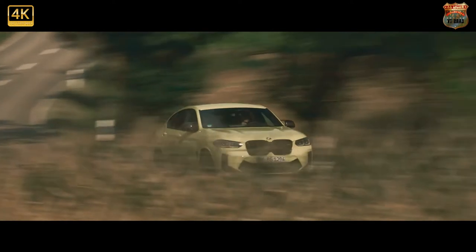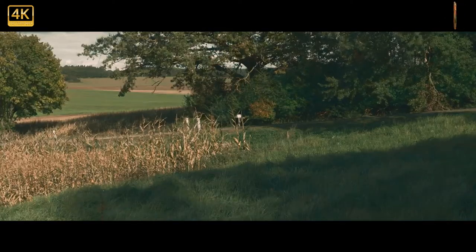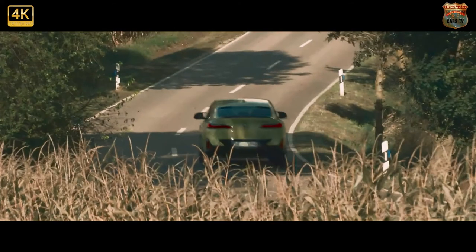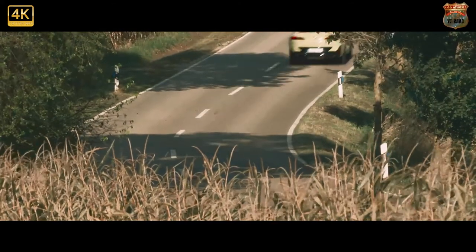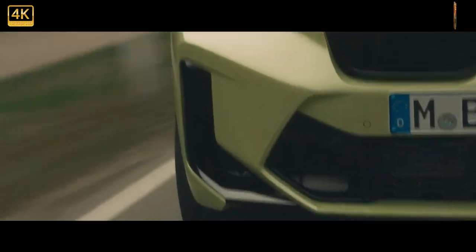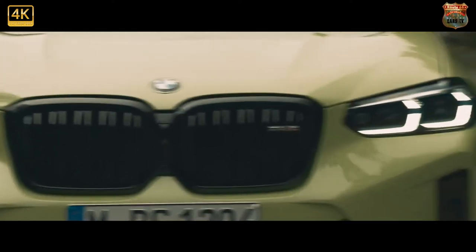Like the regular cars, much of the focus here has been placed on keeping the X4M looking sharp while also boosting the technology inside. However, the previous car, along with its X3M Competition counterpart, was hardly a smooth-riding SUV, so BMW has conceded that work needed to be done here and has widened the gap between the driving modes.